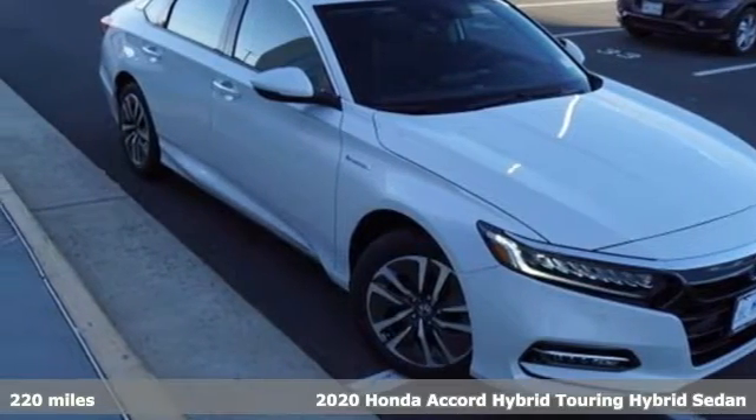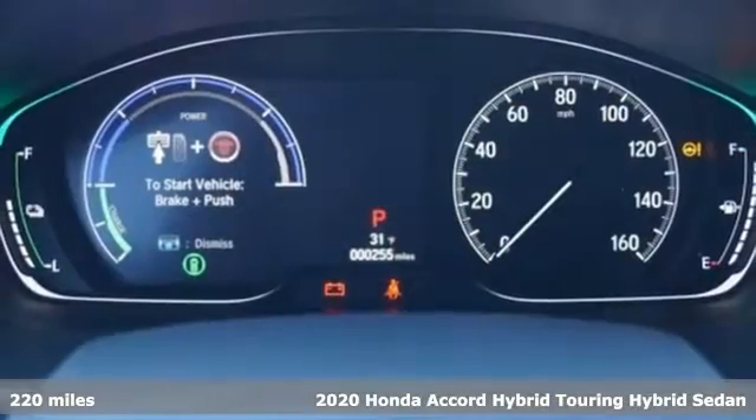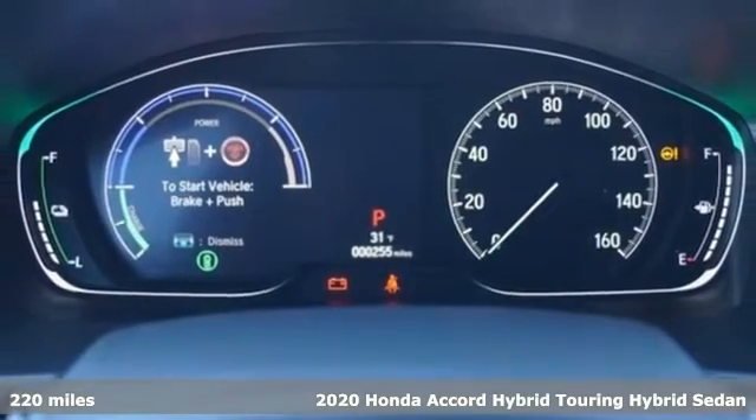Here's a new 2020 Honda Accord Hybrid. Its elegance and efficiency is inspired, spirited, impressive.